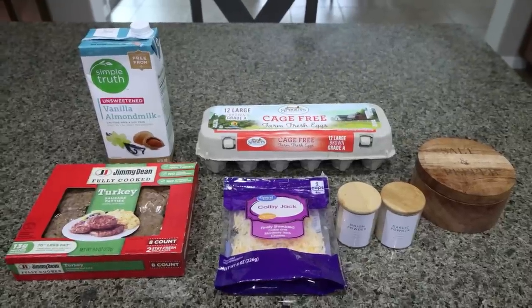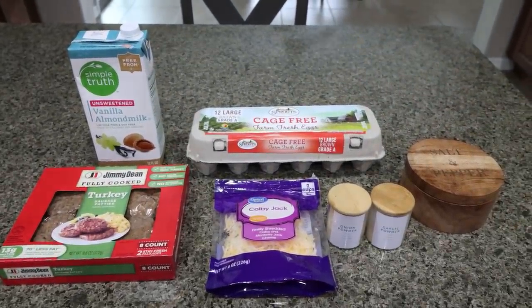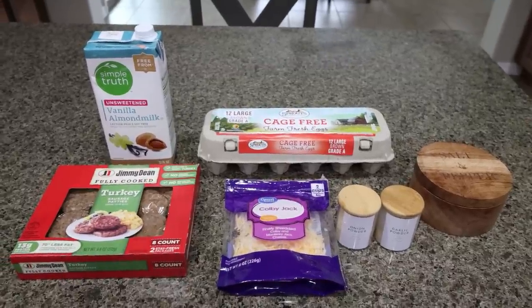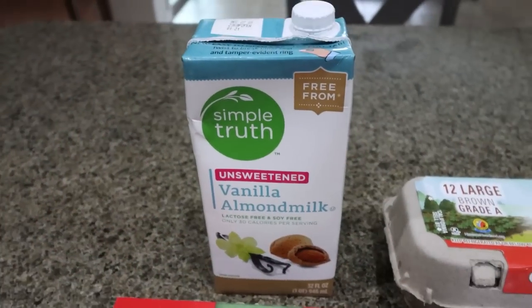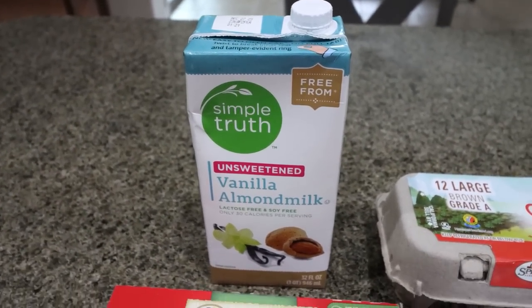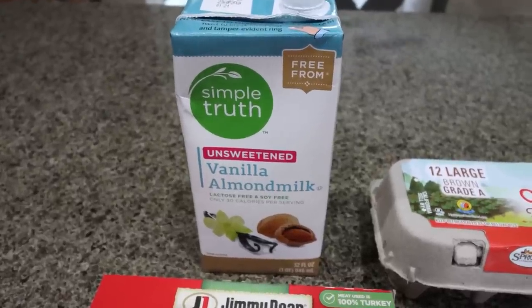For breakfast this week, I'm making sausage egg muffins. I'm really wanting a high protein base to my breakfast, and then I have quite a bit of fresh fruit — I bought cherries and raspberries this week that I'm going to put on the side. Let me show you what you'll need. I'm going to be using almond milk because I am out of my low fat Fairlife milk — they didn't have any at Kroger this week.